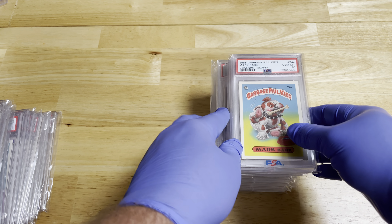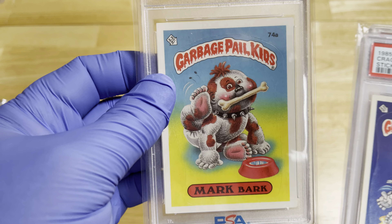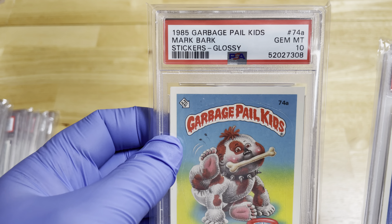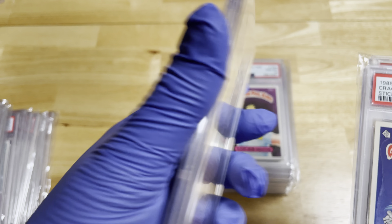In my estimation, for as many as were made, there are very few PSA 10s — and that's what makes these pretty incredible.